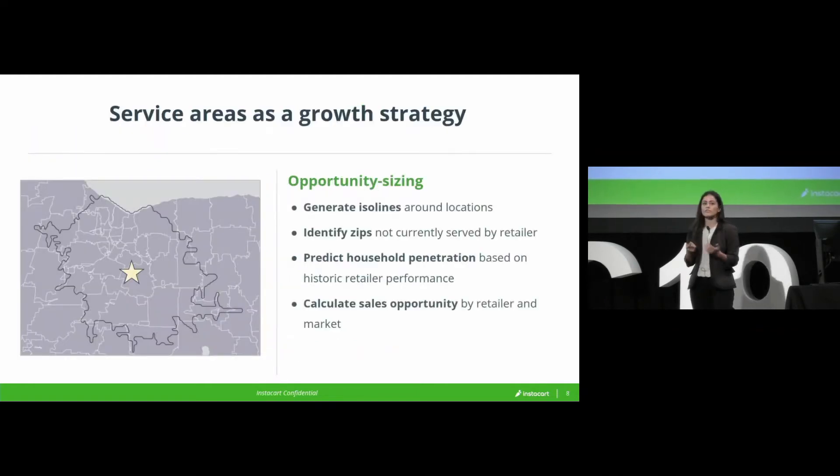First, just confirming that there was an opportunity here. A lot of folks at the company had an anecdotal sense that the way we had done this in the past had left some opportunity on the table, but didn't necessarily appreciate the scale of the opportunity. So we very simply took all of the stores we were partnered with and used Carto to generate isolines or travel sheds around those stores at varying times of day and varying distances.